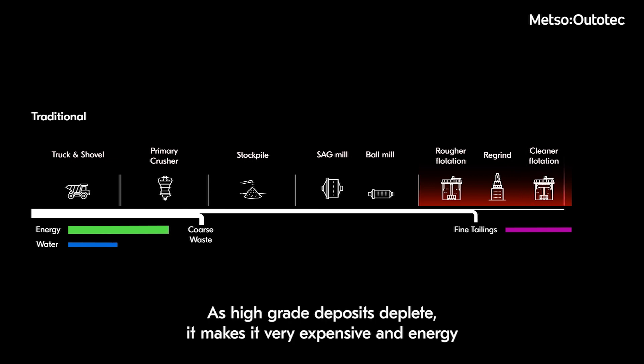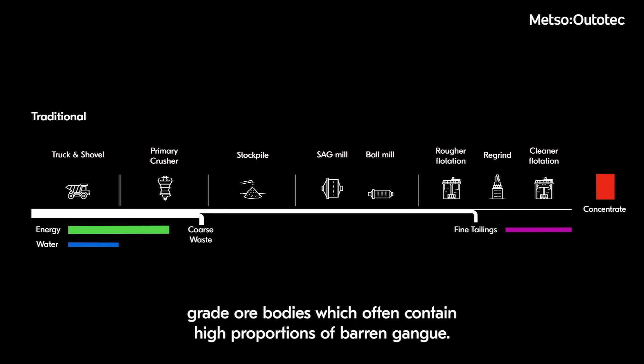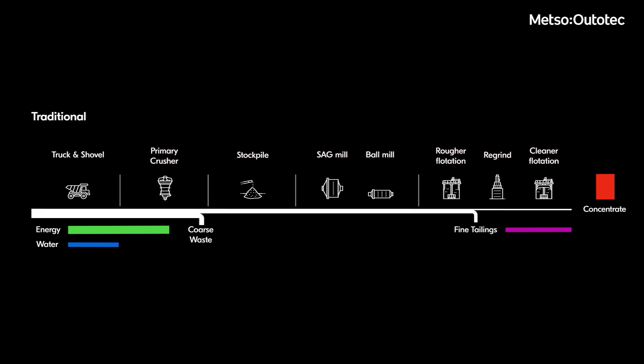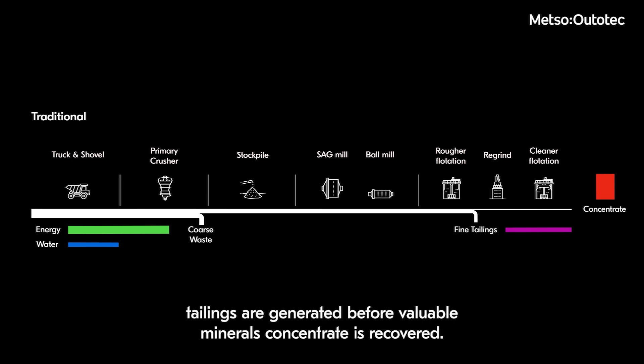As high-grade deposits deplete, it becomes very expensive and energy intensive to transport, crush, and grind huge volumes of low-grade ore bodies, which often contain high proportions of barren gangue. As a result, at the end of wet processing, a lot of fine tailings are generated before valuable minerals concentrate is recovered.